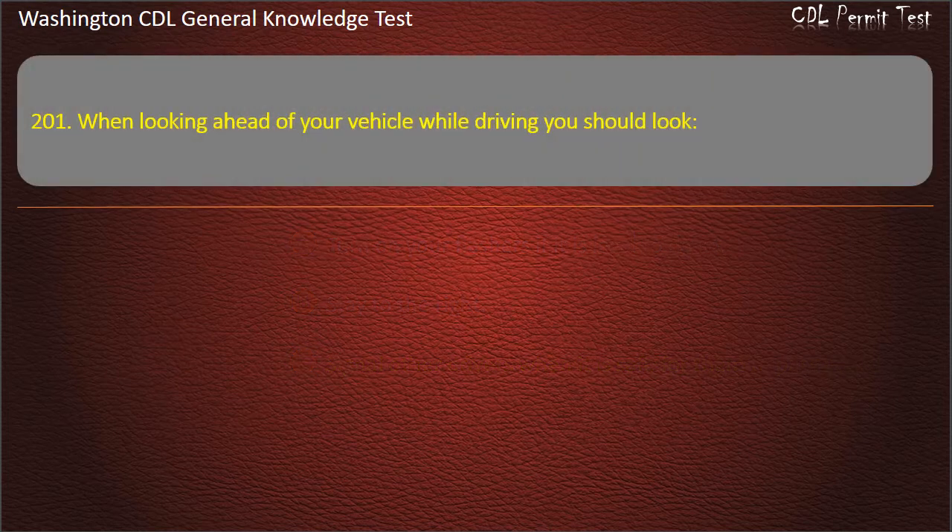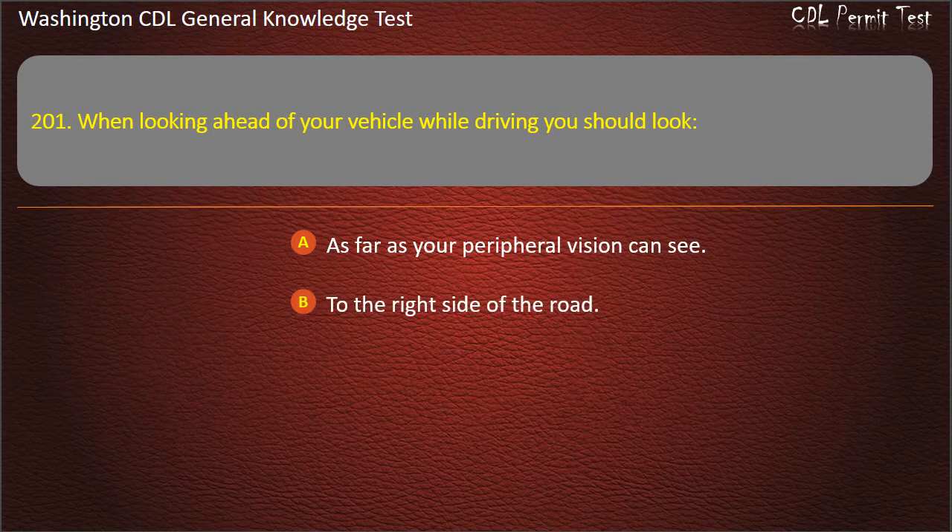Question 201. When looking ahead of your vehicle while driving, you should look: As far as your peripheral vision can see; To the right side of the road; Back and forth, near and far. Answer: Back and forth, near and far.